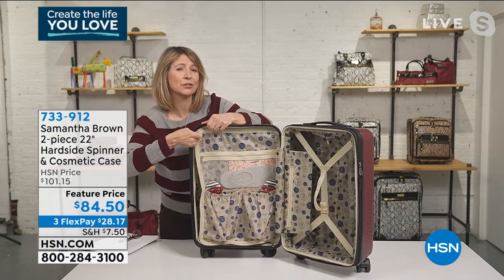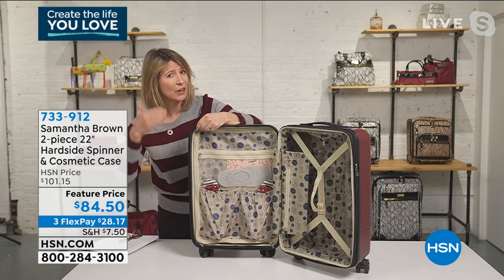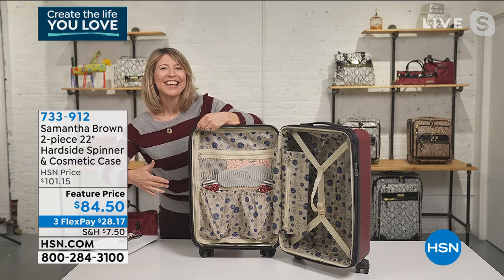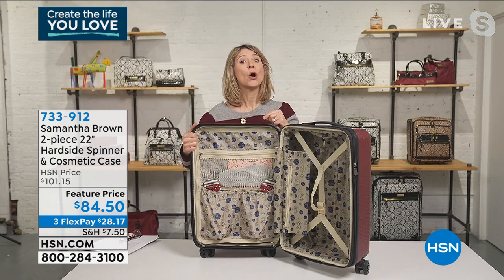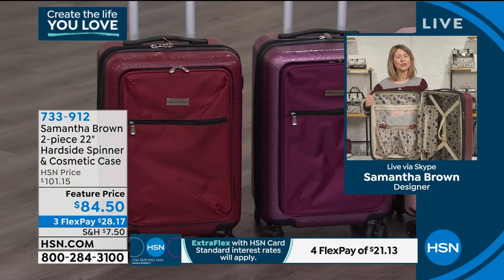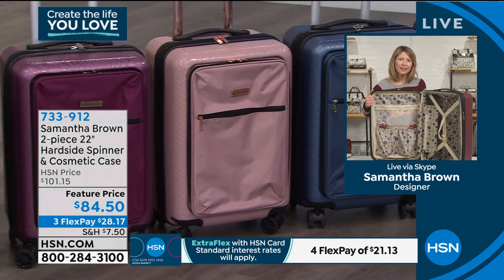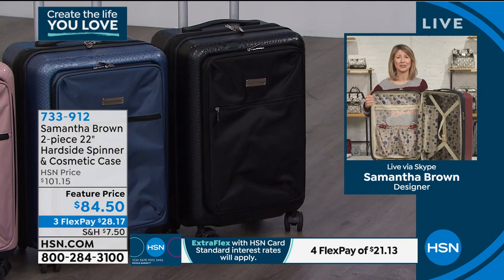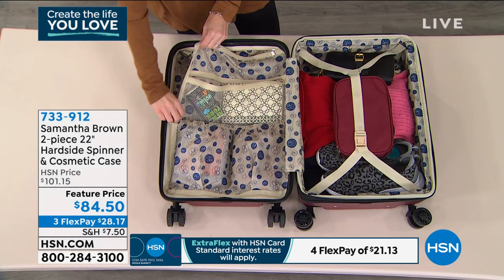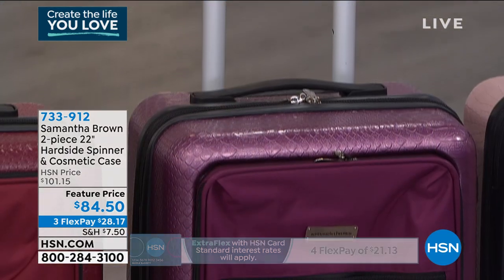I now travel exclusively with hard side luggage because it's impossible to overpack. It always fits in that bin in the overhead bin above — we don't have to worry about that. I know we haven't thought about getting on a plane in a long time, but we will be getting on planes very soon, certainly this year. This is a great time to update your luggage, to get a great bag with all the functions that we love that makes us feel confident and secure, as well as stylish, with beautiful colors.